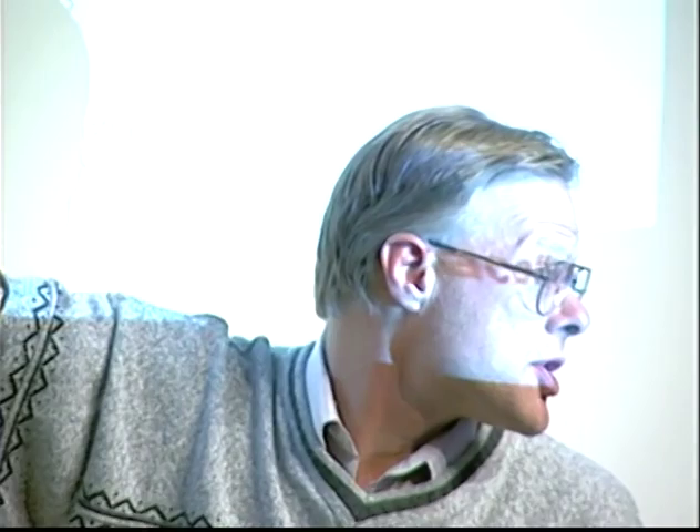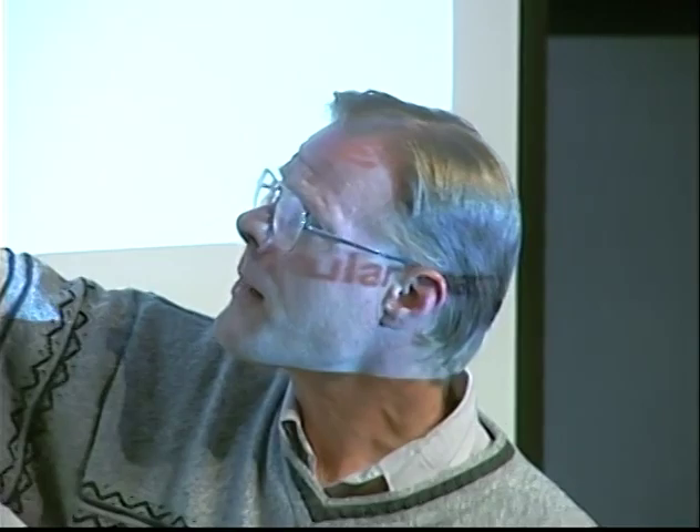There are also anchoring junctions at the base of the cells, holding them onto the basement membrane, which is mostly collagen protein. These anchoring junctions hold cells into this basal membrane or extracellular matrix.